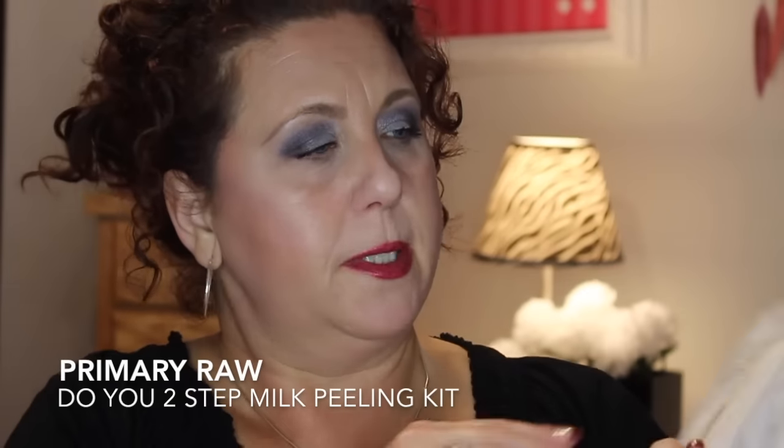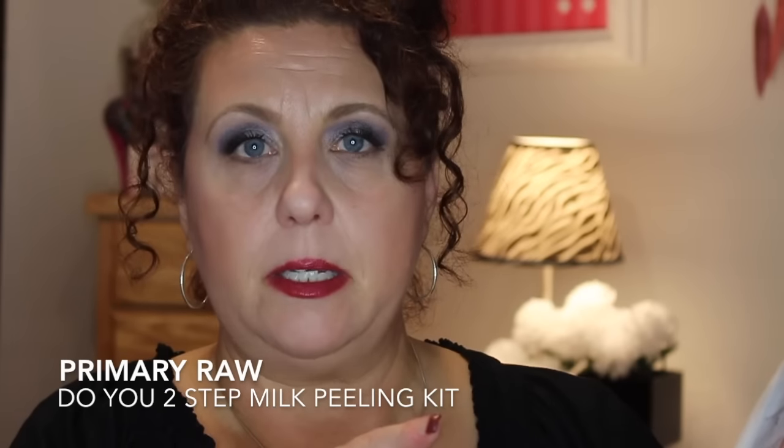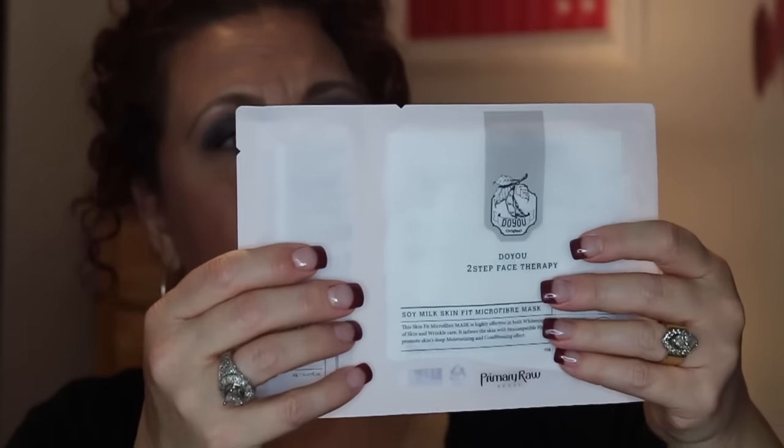I got some more masks. I saw Tammy from UpsideBeads59 do a demo of these before the sale started — it's the Primary Raw Soy Milk Mask, another AHA milk peel. It has a little swab with the product that you mix with the mask and then apply. I got five of those to try.